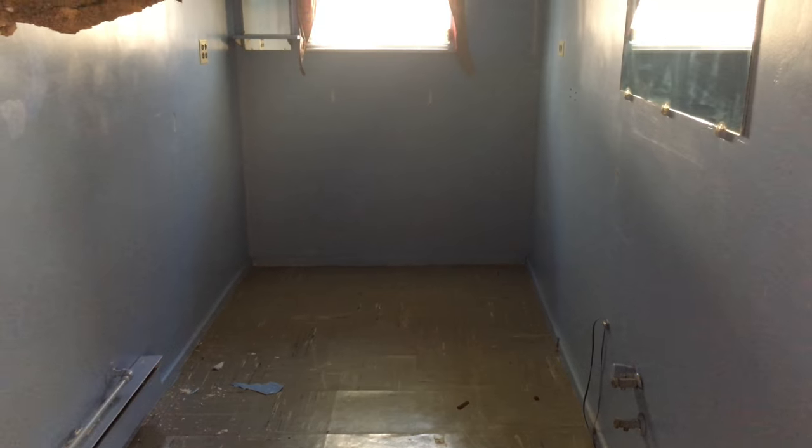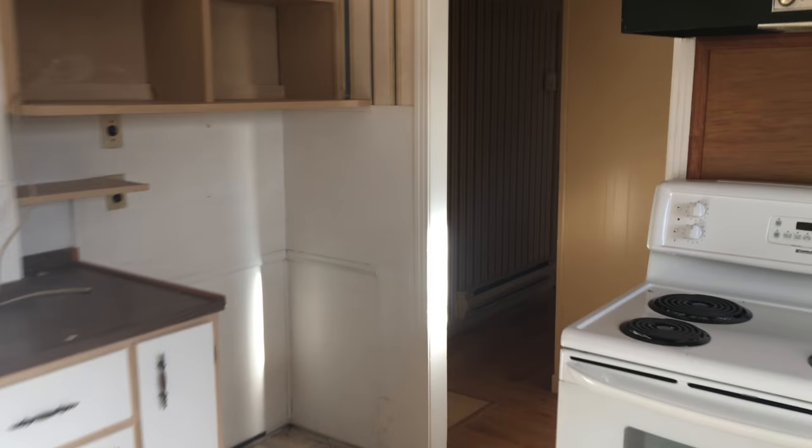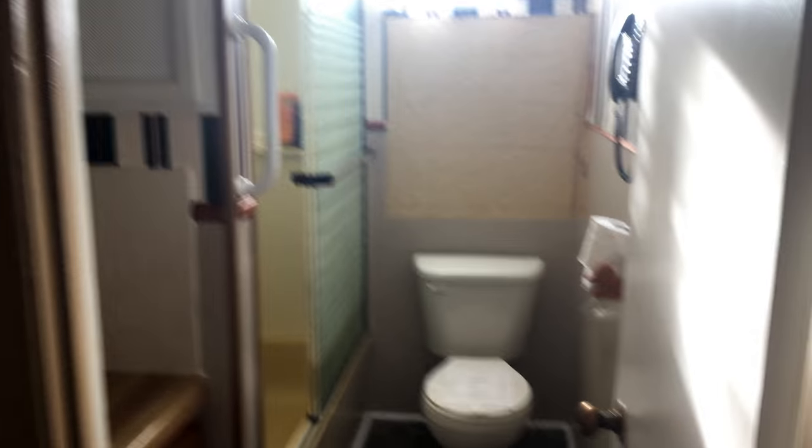I don't know what this room is, but it has seating — it's falling in on it, but it's got an electric fan in it. There again is the bathroom.